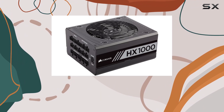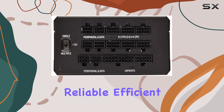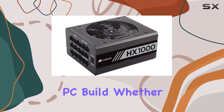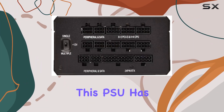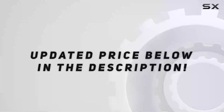In conclusion, the Corsair HX1000 Pro Platinum is not just a power supply unit — it's a reliable, efficient, and versatile solution for powering your high-performance PC build. Whether you're a hardcore gamer, content creator, or professional, this PSU has what it takes to meet your needs and then some. Check out the video description for an updated price.